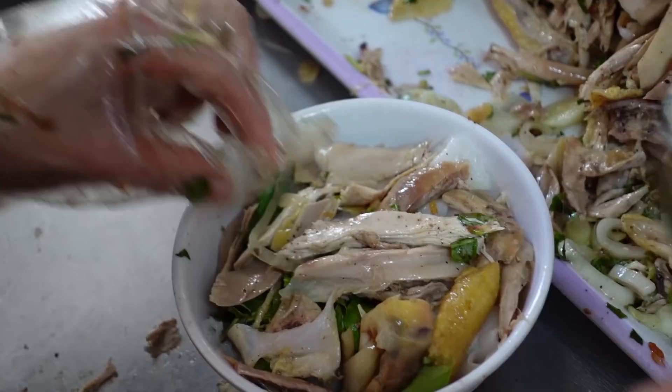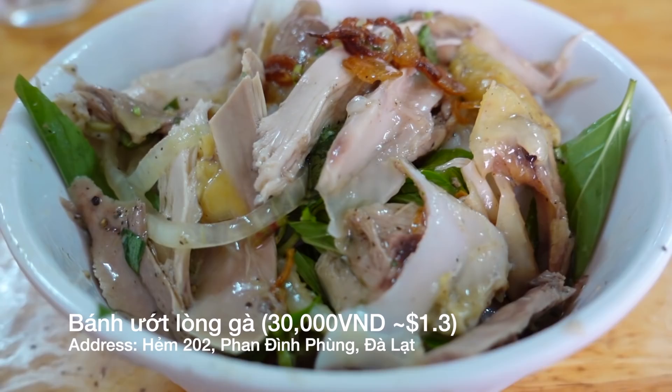It's bánh ướt lăm gà — the wet flat rice noodles with chicken and intestines. If you guys come to Dalat, this is a local food that you must try. Unfortunately today they don't have the lăm, which is the organ from pig.